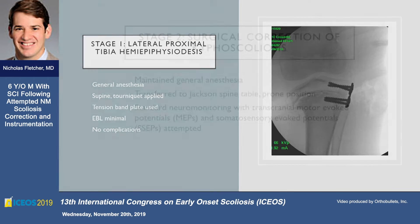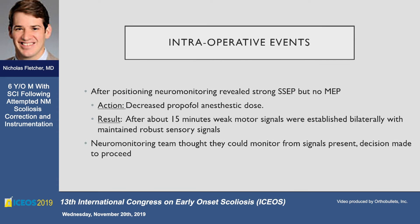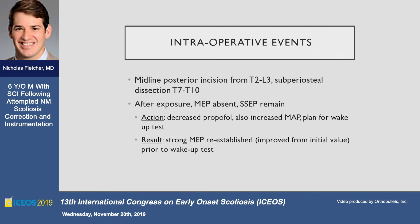On the kyphoscoliotic correction, we transferred the patient to a table, which was challenging, and positioning was also challenging. One thing learned in this procedure was the patient's sensitivity in neuro monitoring to propofol. We typically run TIVA at our institution, but when you're going on a mg/kg basis and they weigh this much, they are incredibly sensitive. Running a traditional dose of 50 or 75 mcg/kg ends up being an inordinate amount of propofol. We struggled with that but were able to get motor signals.